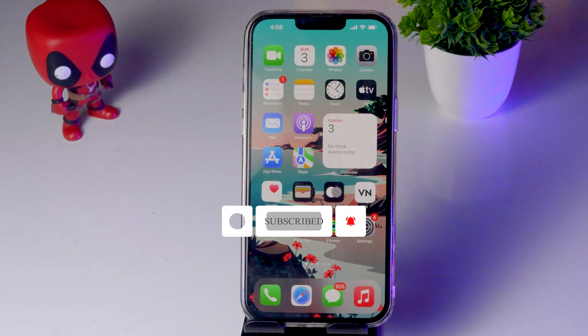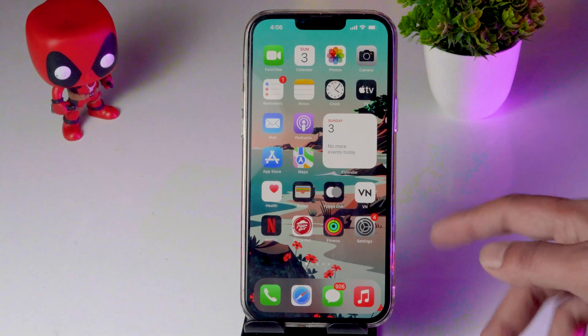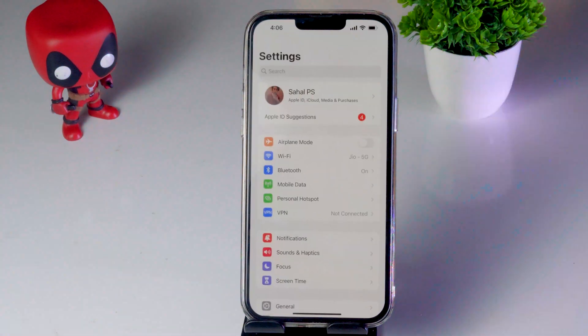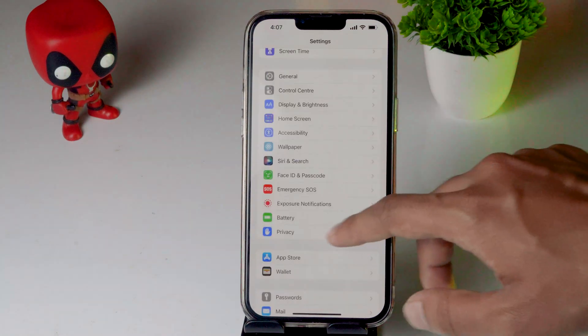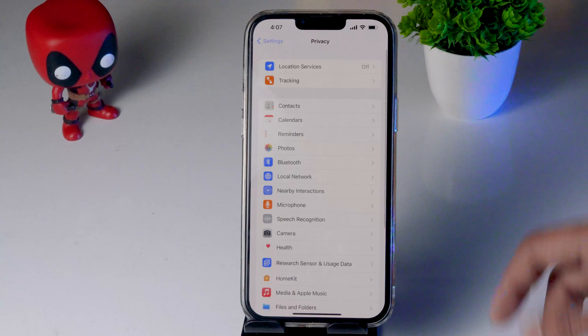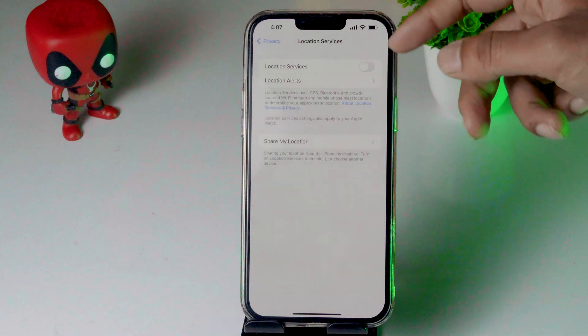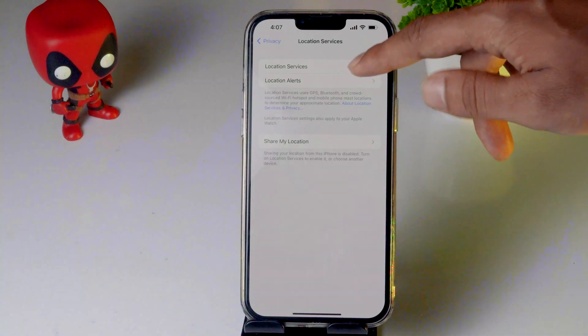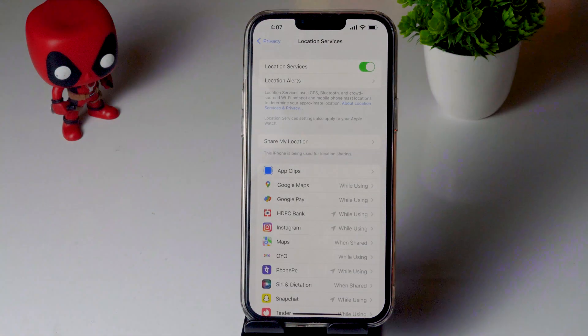The first fix is about enabling or disabling Location Services. To do this, tap on Settings, scroll down, and click on Privacy. From here, click on Location Services — at the top there is an option called Location Services. Enable this and see whether you are able to fix the issue.